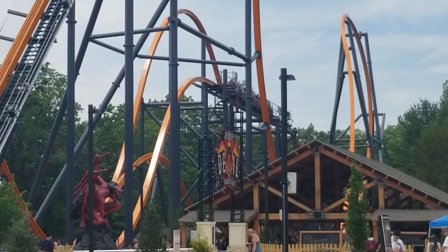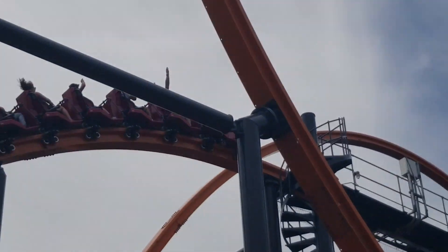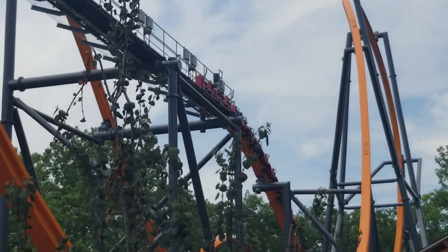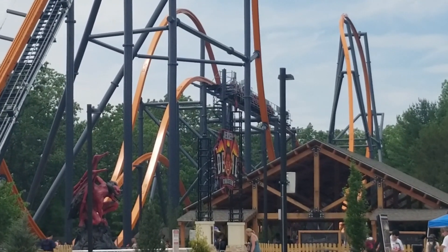Let me tell you guys, this brake run is freaking nuts. You're going fast, and then you slow down and stuff. Man, it's wild — one of the better brake runs out there, honestly. Nah, it's just your standard brake run.